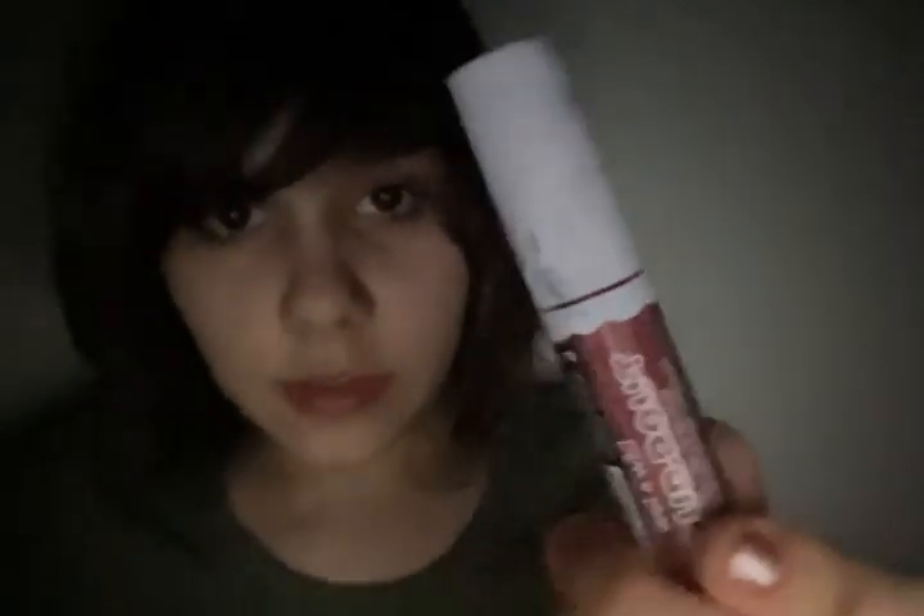Number one: this eyeliner — it's liquid eyeliner. I can't read it in the dark, but I'm pretty sure it's Rimmel. It says 24-hour waterproof color eyeliner — funny that they spell 'colour' with a U. The color is 006 sparkly anthracite. I was running out of eyeliner so now I have this one; it's very cool.